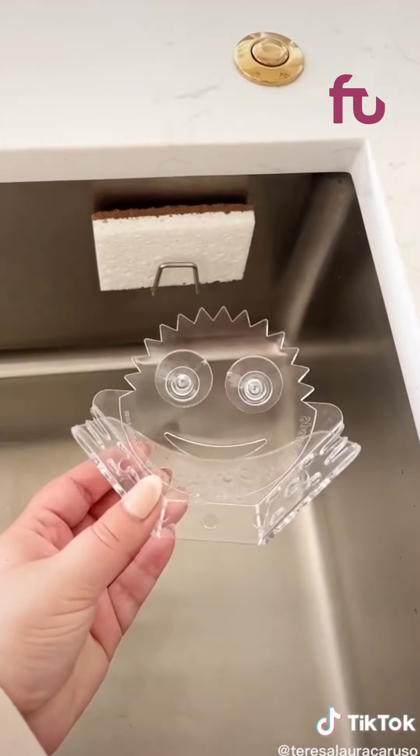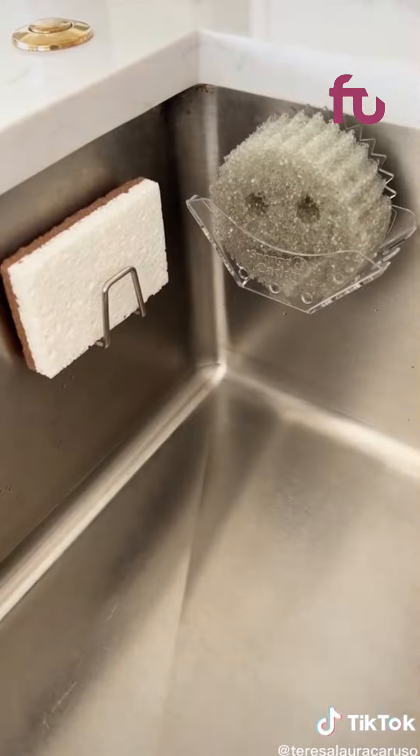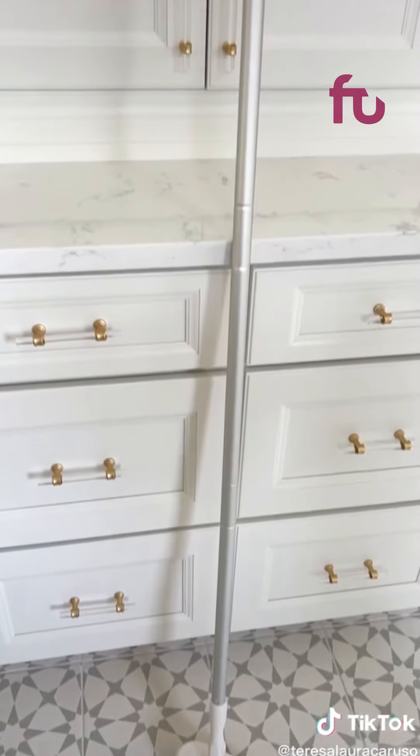Next up is this caddy for your scrub daddy sponge that suctions right to your sink. It fits both the scrub daddy and scrub mommy sponges. And lastly is a scrub brush set that I love to use for cleaning my bathroom.